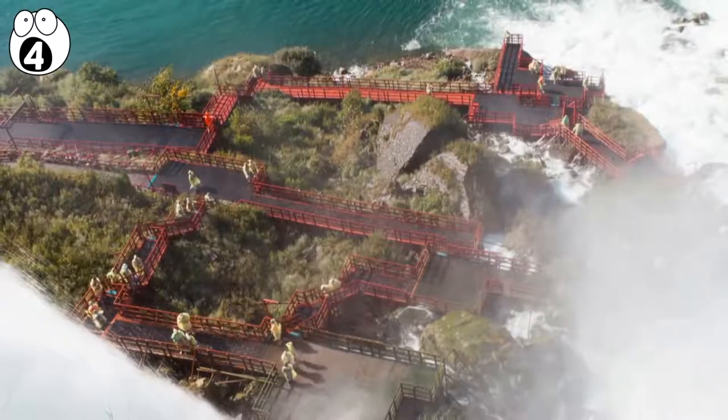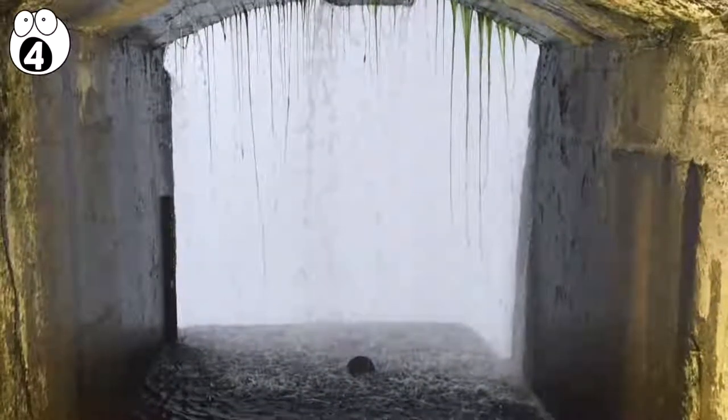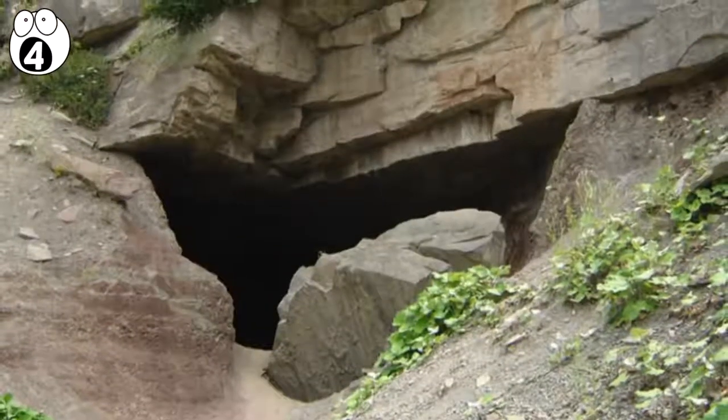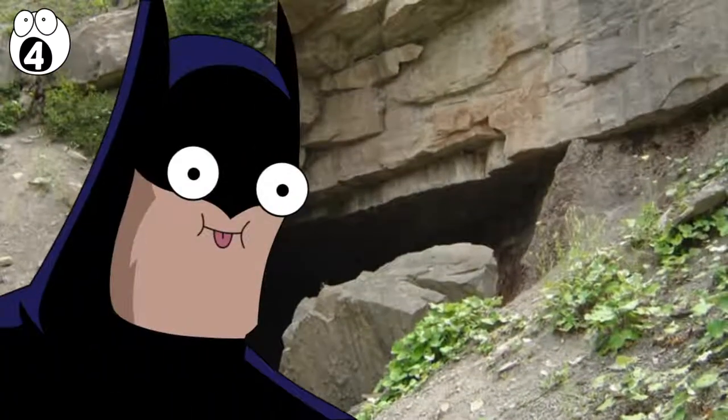The halls are lined with pictures from Niagara's history, and when you get to the end, you can watch the water falling past a cave opening, which is crusted over with ice, in case you didn't get chilled enough hearing about the haunted cave.